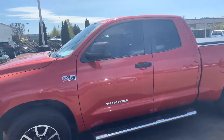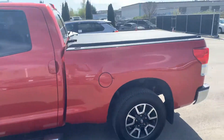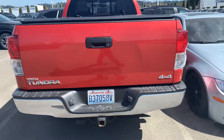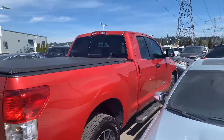It's a super nice color — nice red. Got the running boards on it, it's got a canopy cover on it, two keys. Good condition. It's the 5.7 liter V8.